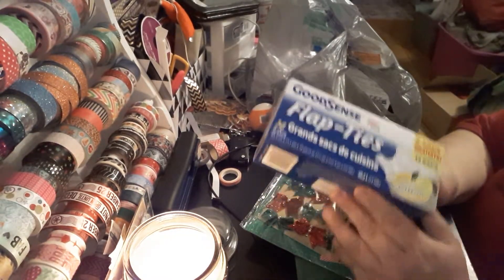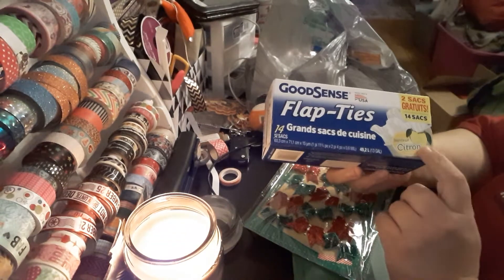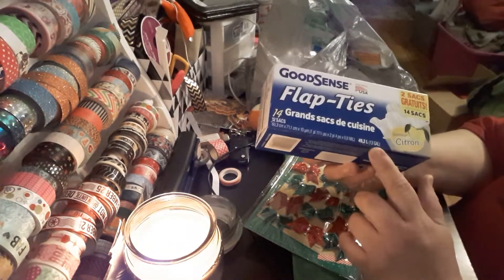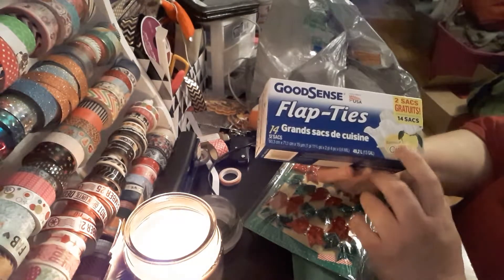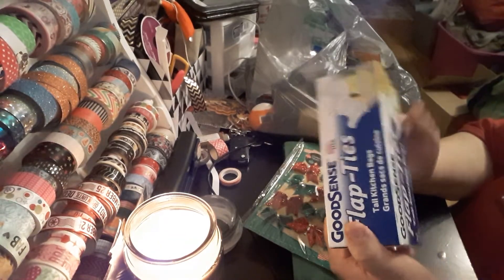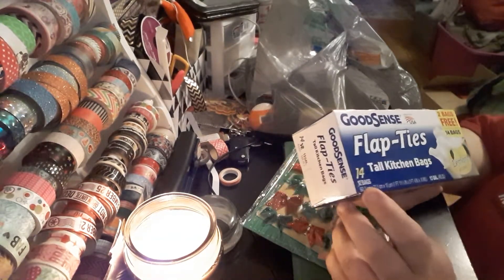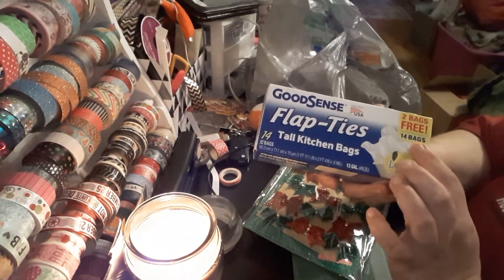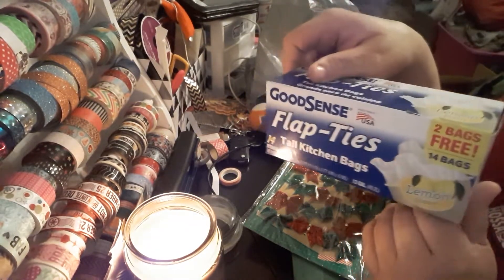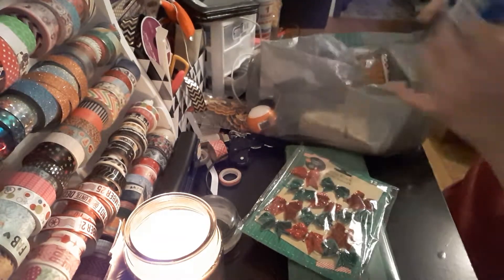I also picked up more Good Scents. This is a 13-gallon, 49.2 liters. It is the scent of citron, so it's kind of like a lemony smell. Instead of 12 bags, you're getting two bags free, so it makes it 14. It is Good Scents and it does have a scent.